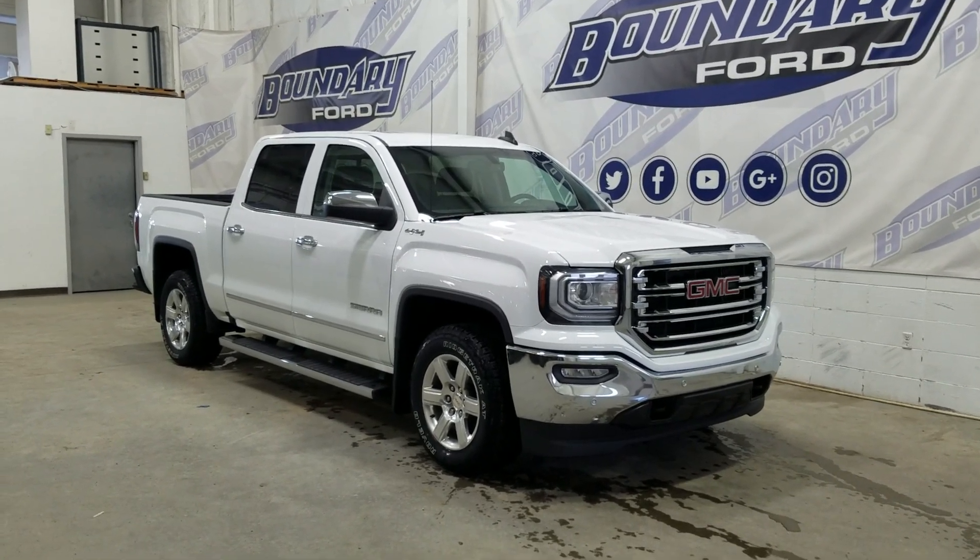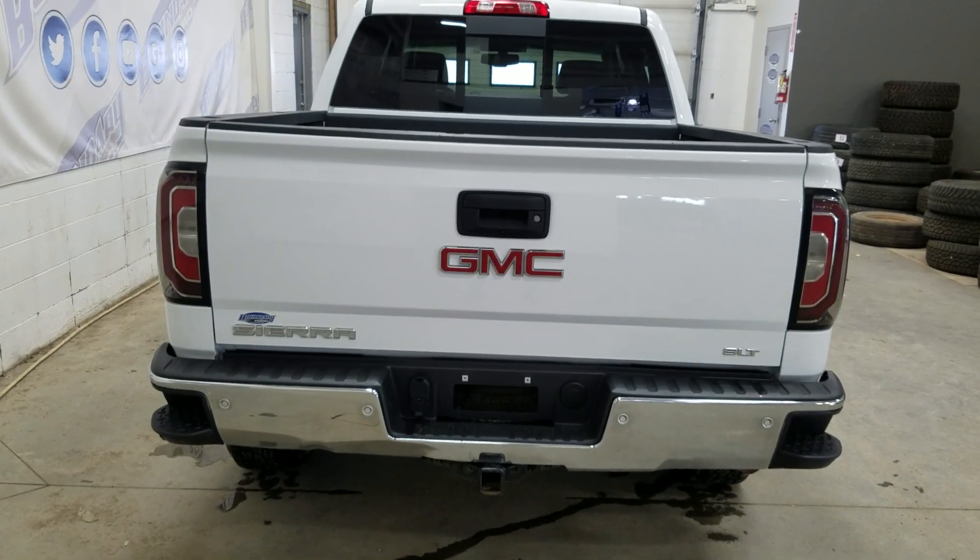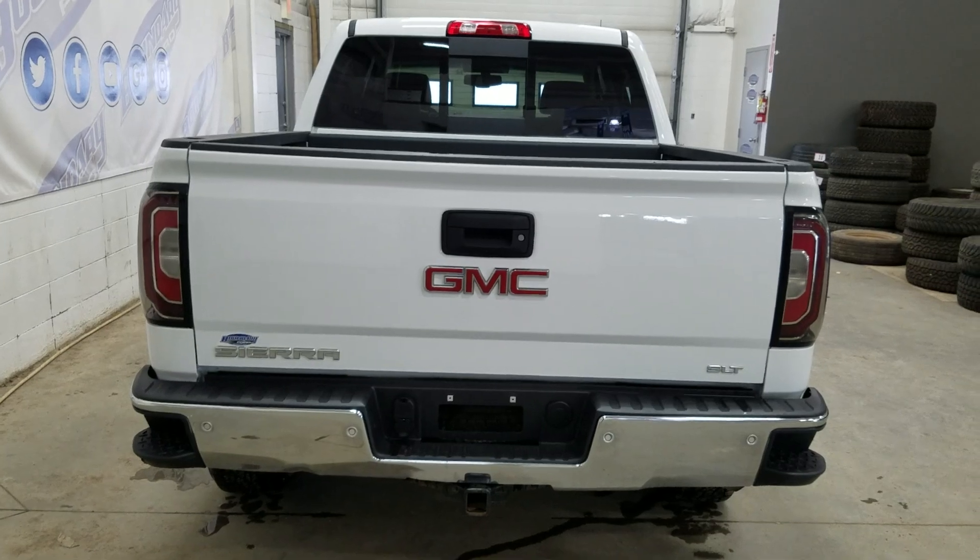This 2018 1500 also comes with remote start as well as an engine block heater. At the rear we have a power lift tailgate as well as a rear camera with reverse sensing systems.